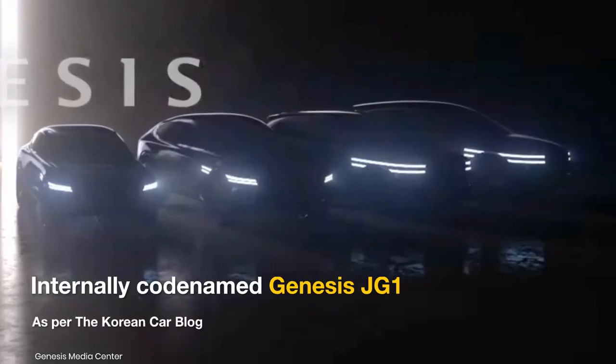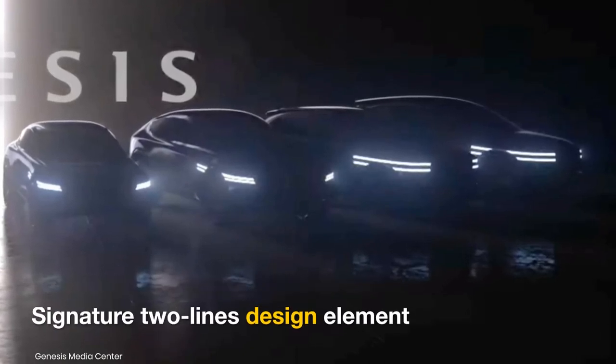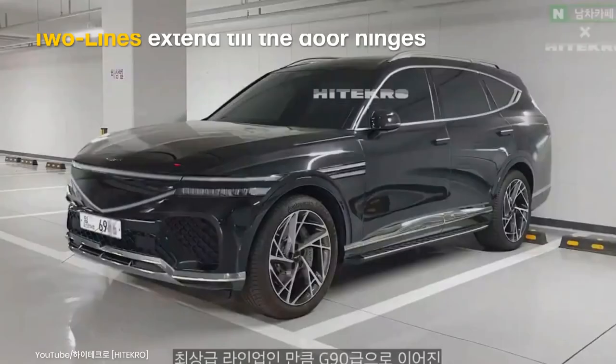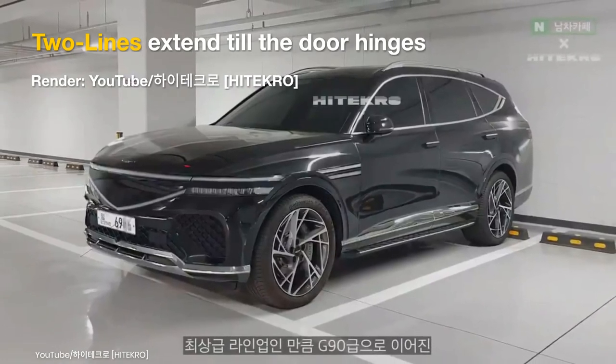Internally codenamed the Genesis JG1, the model will feature the signature two-lines design element, making future Genesis cars instantly recognizable. The two-lines design is an extension of the LED lights up front, flowing right to the front door hinges.